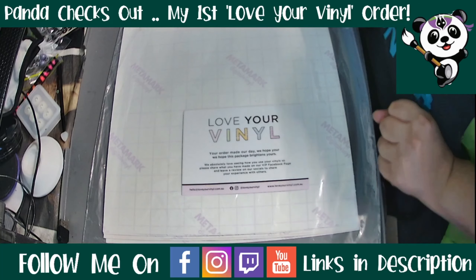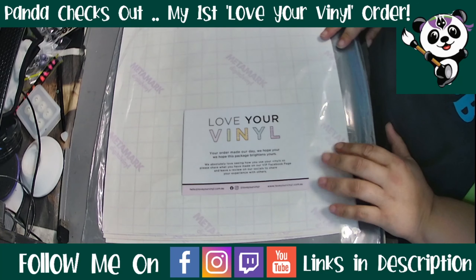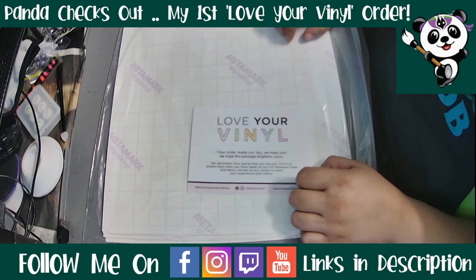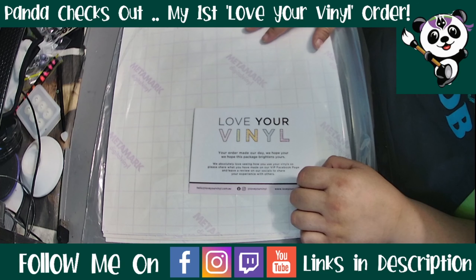I found another vinyl supplier, only this time they don't do your standard vinyls like your glitters, shimmers, and opals. This is a vinyl printing company, so they have custom prints that you can buy and use. They do both self-adhesive and heat transfer vinyl.